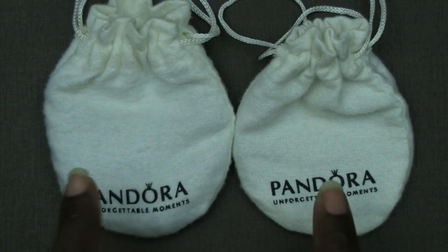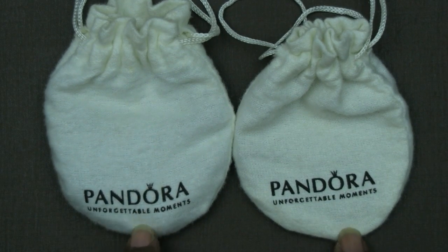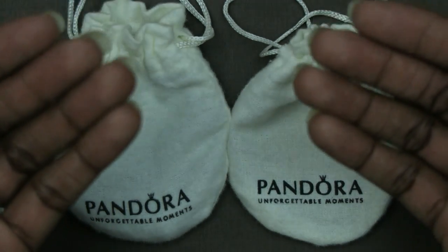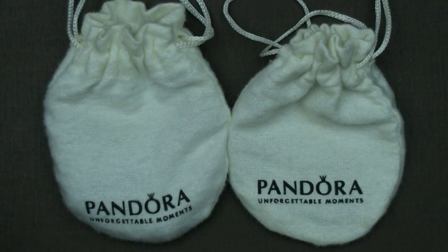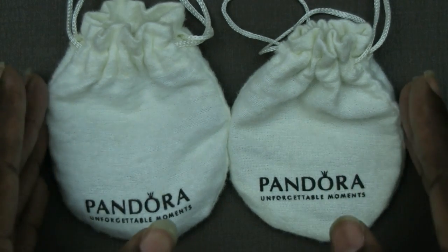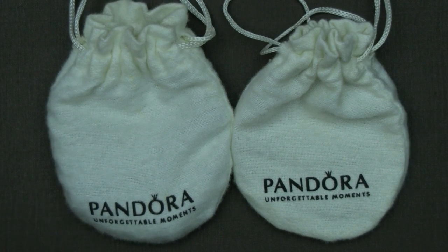Hi friends! I thought I'd post a different type of video on my channel to see if you guys were interested, showcasing my Disney Pandora bracelet. But first, if this is your first time watching me, hello, my name is Gia. Welcome to my channel. I'm a working mom who posts all types of videos. I would love for you to hit that subscribe button down below and become a part of my YouTube family. And for those who are already subscribed, welcome back.